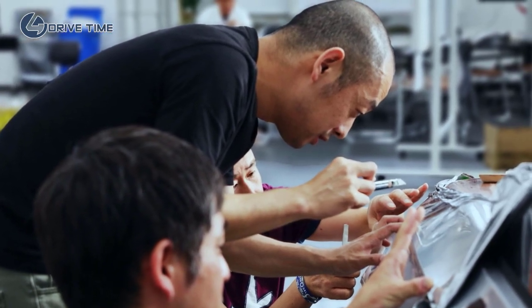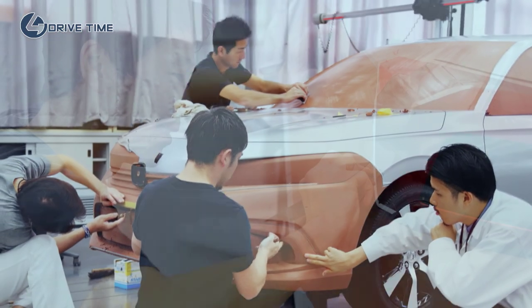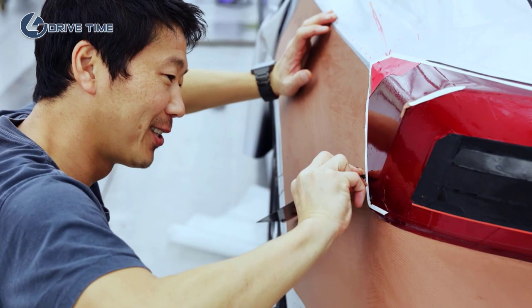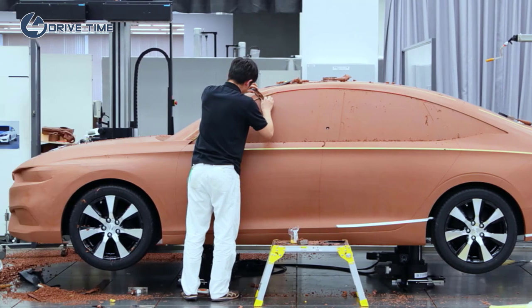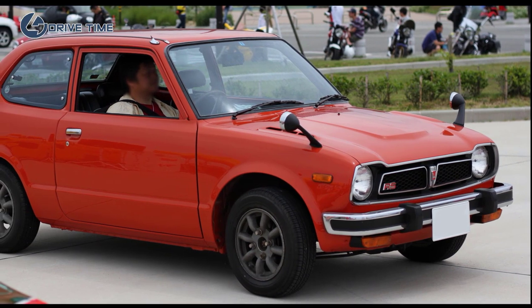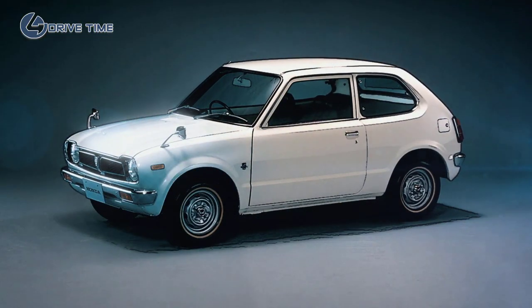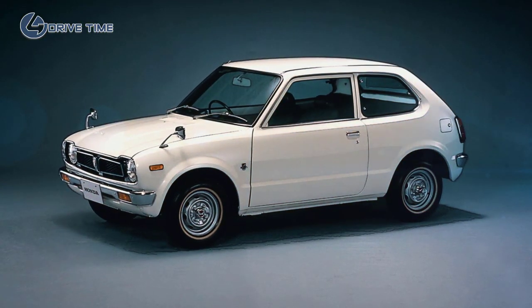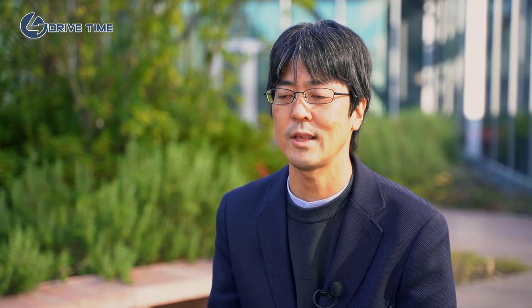Through the development of this 11th generation car, we strived anew for a car which will be loved for many years to come. To this end, we focused on the simple expression of the unique characteristics of this vehicle. These were the words of a journalist at the introduction of the first generation Civic. The journalist described the first generation Civic as a breath of fresh air — a simple thing that makes people feel refreshed.